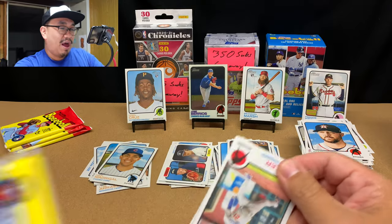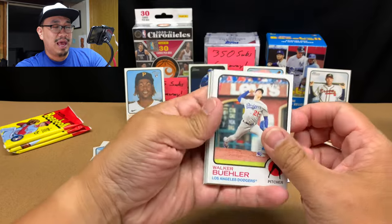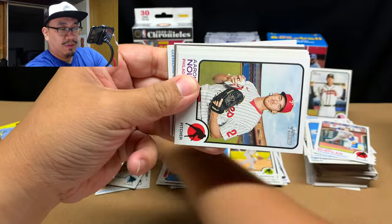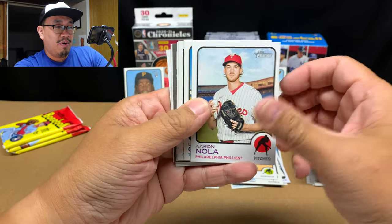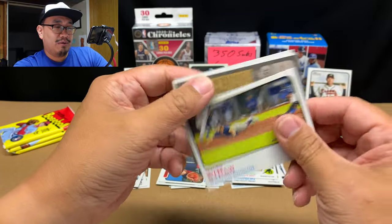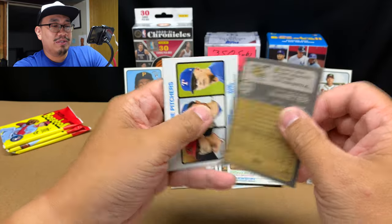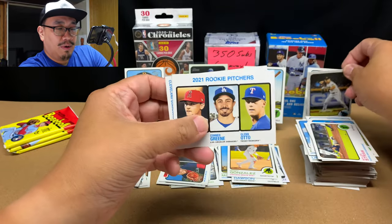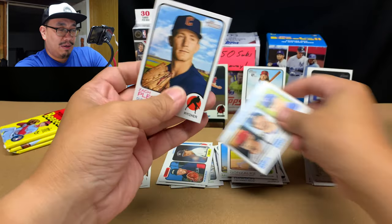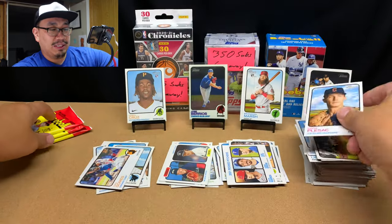Pack number five — we're halfway through the last box. Walker Buehler, Yan Gomes, Aaron Nola, Lourdes Gurriel Jr., Mike Pivetta, Myles Straw, a high number of Josh VanMeter, a 2021 Rookie Pitchers card, and Zach Plesac.